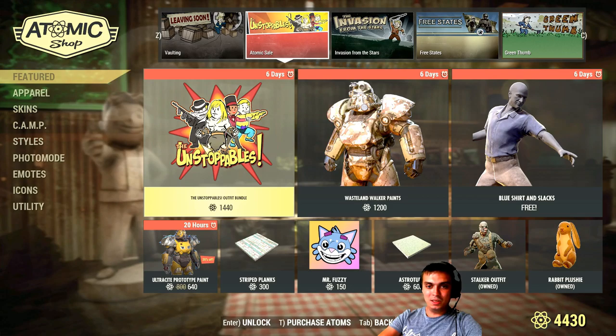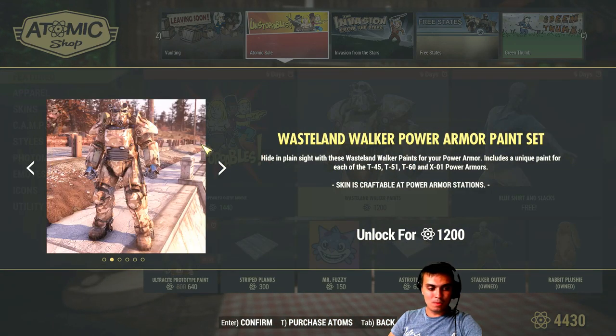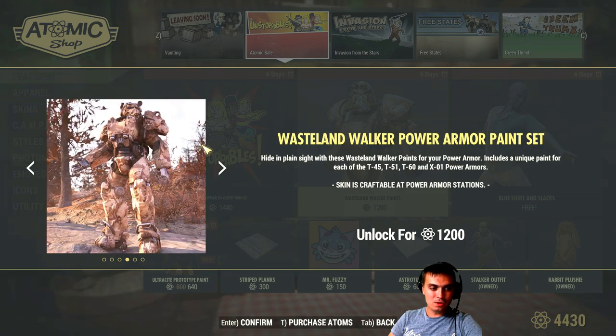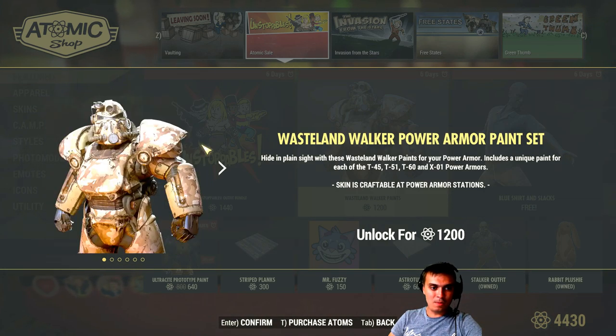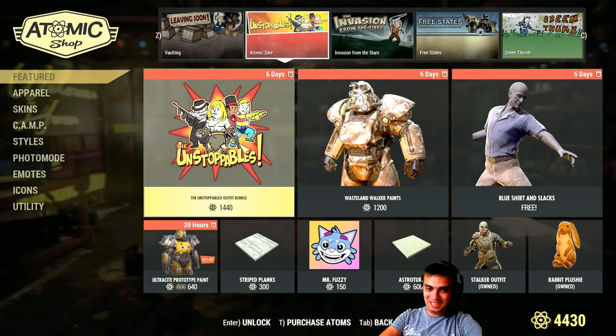So we got the Wasteland Walker Power Armor paint set - sort of another camo. I'm not a power armor user, so if you are a power armor user and if you own it, could you please provide some comments about the actual skin? Do you like it or not? The price - I'm not even gonna touch that topic.